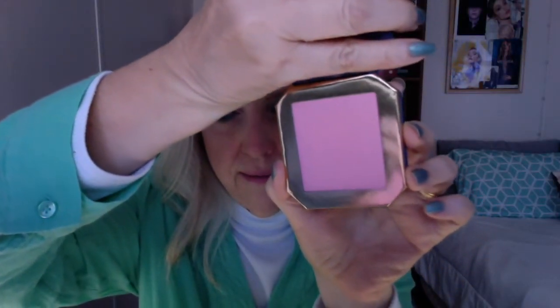I'd heard that the Disney Designer Collection blushes were really good, so I grabbed one before they were gone since these are limited edition. This is the one in Floating Lights, which I believe is supposed to be Rapunzel — how cute is that. The back just says Disney Designer Collection Floating Lights, and I can confirm the good things I heard about it.